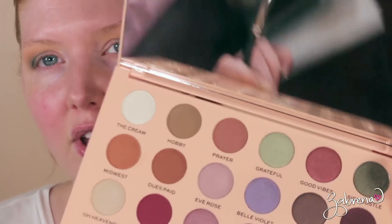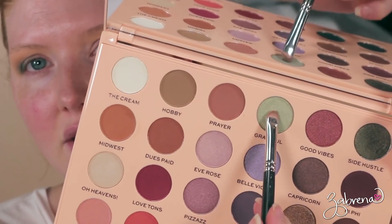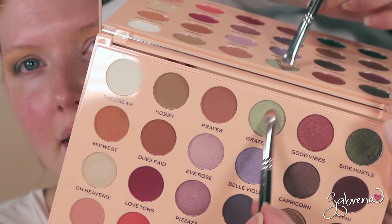I typically really edit down my tutorials for time purposes, but I'm going to show you a little bit more today. I'll go back with the shade 'Midwest' and blend along the edges of where I applied Corduroy to integrate it into the look. When I put eyeshadow into the outer V, I really rely on using that socket line and moving the brush back and forth to deposit the eyeshadow. Next I'm taking 'Side Hustle' and applying that on the middle of the lid.